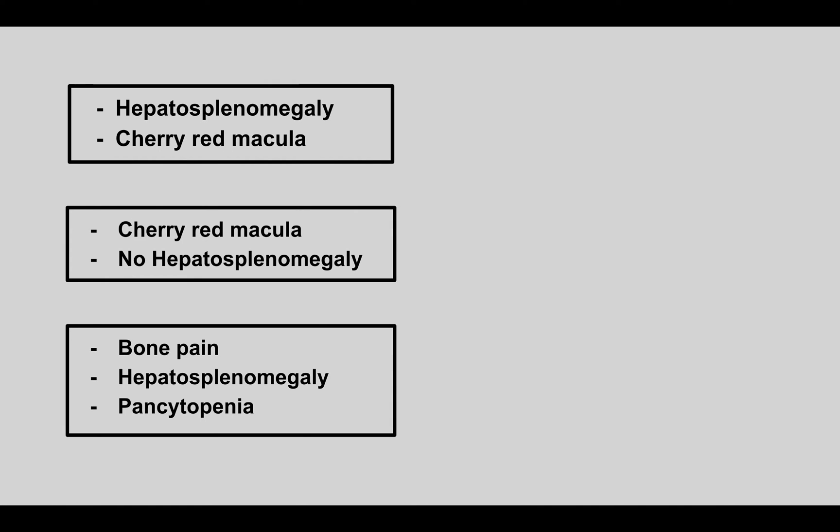A patient presents with hepatosplenomegaly and a cherry-red macula. This is Niemann-Pick disease, a lysosomal storage disorder caused by sphingomyelinase deficiency, resulting in a buildup of sphingomyelin.